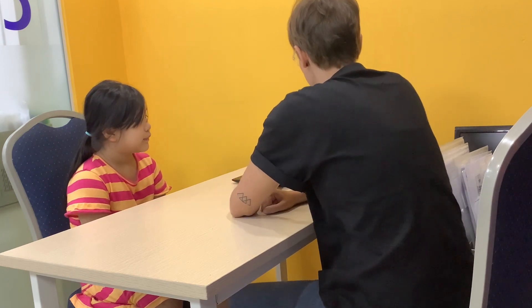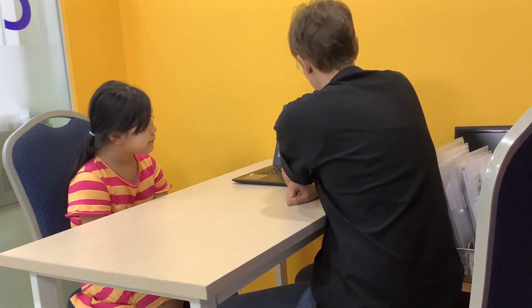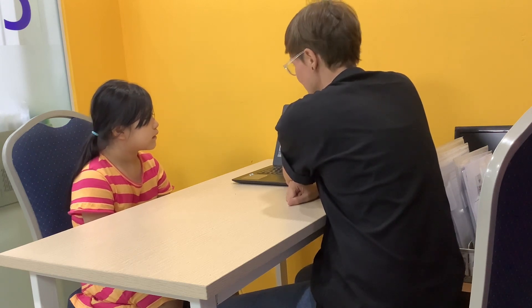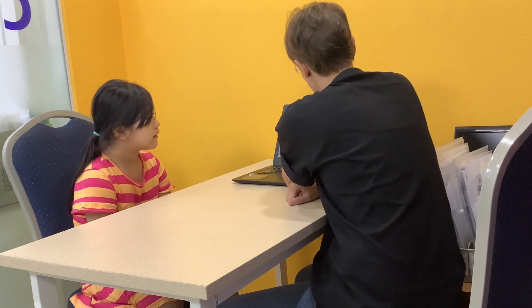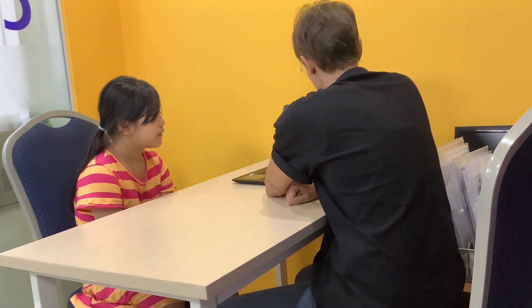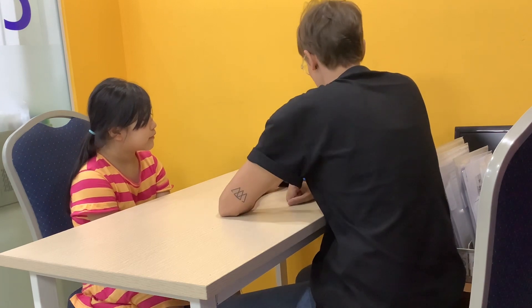Okay, so we have a sound. You have to tell me yes or no — same sound. Okay, this one — yes or no? No. Yeah. Yeah. Okay, yes or no? Yeah. Yeah. Okay, good job.